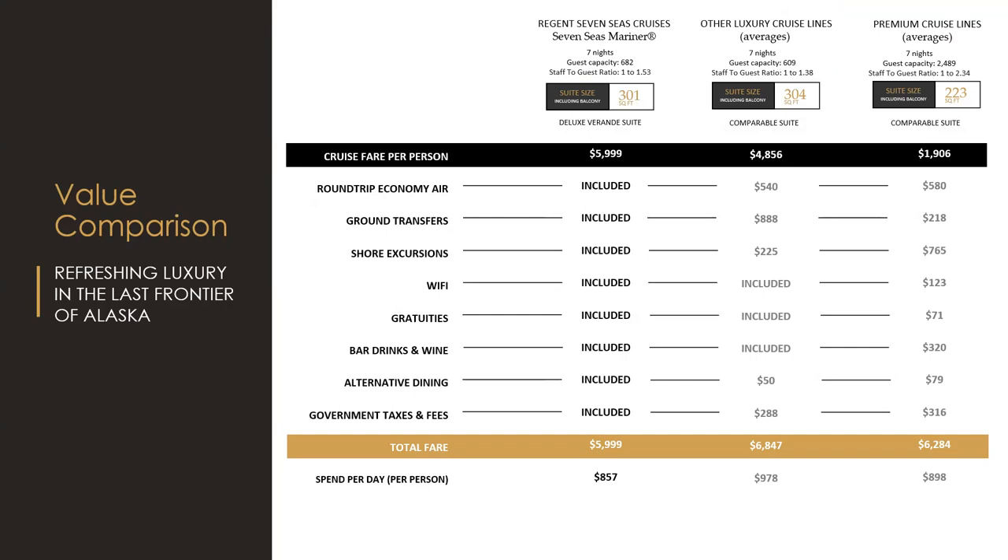We always do value comparisons against another luxury line and a premium line. In this Alaska example, we compare comparable suite sizes across ships. The premium line carries 2,489 guests versus our Seven Seas Mariner at 682. The Regent price starts at $5,999. That number can seem shocking at first, but then consider booking the premium cruise line at $1,906 — and you still need to add air, transfers, shore excursions, Wi-Fi, gratuities, bar drinks and wine, alternative dining, and government taxes and fees.